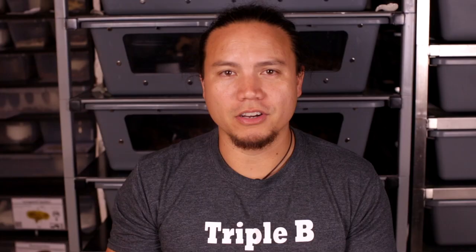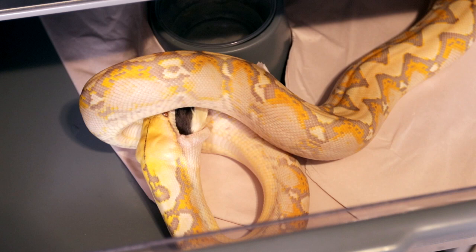Venomous snakes have a set of hollow fangs which are used to inject venom into their prey. The glottis is an extension of the larynx that protrudes into the snake's mouth, just above where their tongue comes out. This tube allows them to continue breathing while they're swallowing a meal, which depending on the size of prey, can sometimes take hours.